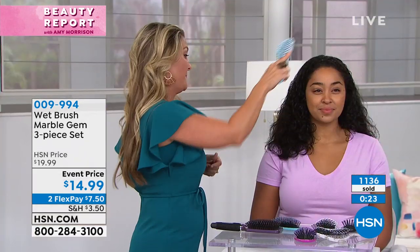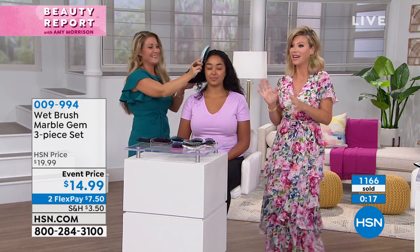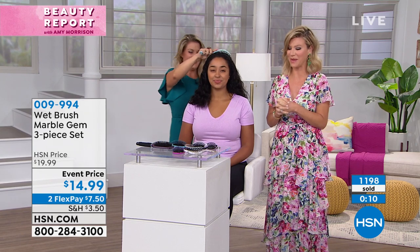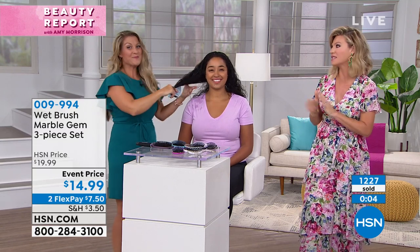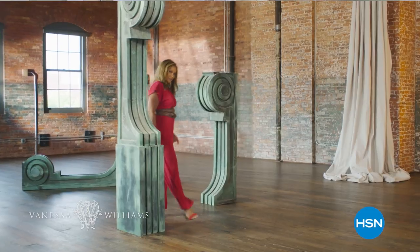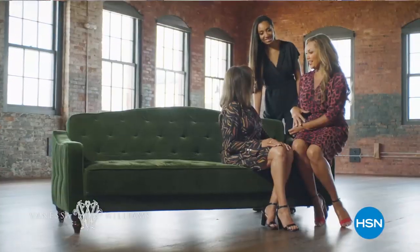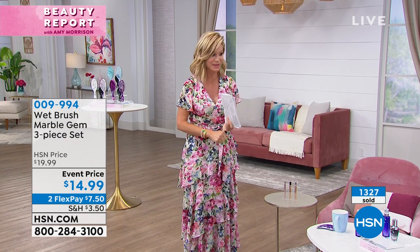Purple sold out, so we're down to two colors — teal and taupe. Final quantities, so continue ordering and take advantage of that great price. Angie Lee will be back with a showstopper next. And don't forget, tomorrow Vanessa Williams is here. She's going to be with Colleen — she's got a beautiful collection designed for every woman, with thoughtfully curated designs inspired by her personal style, made from her wardrobe building. They're beautiful pieces — she's got some wrap dresses.